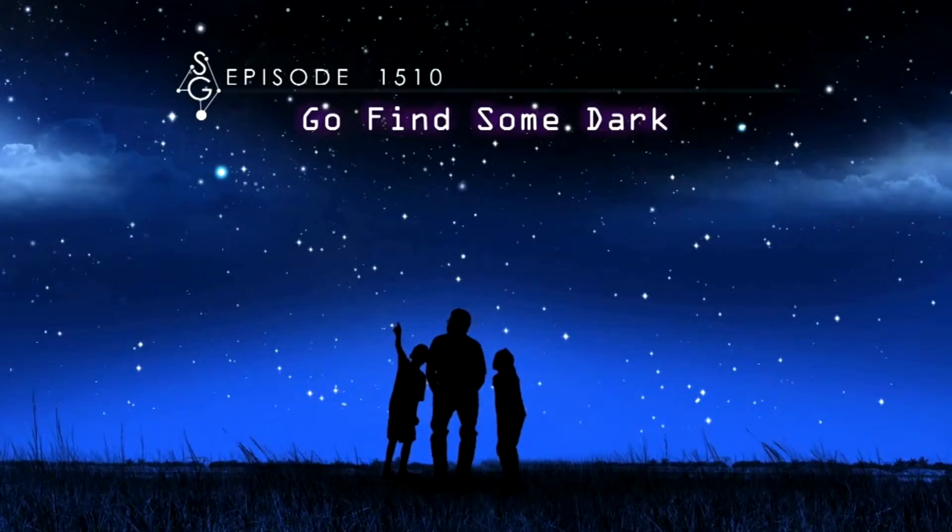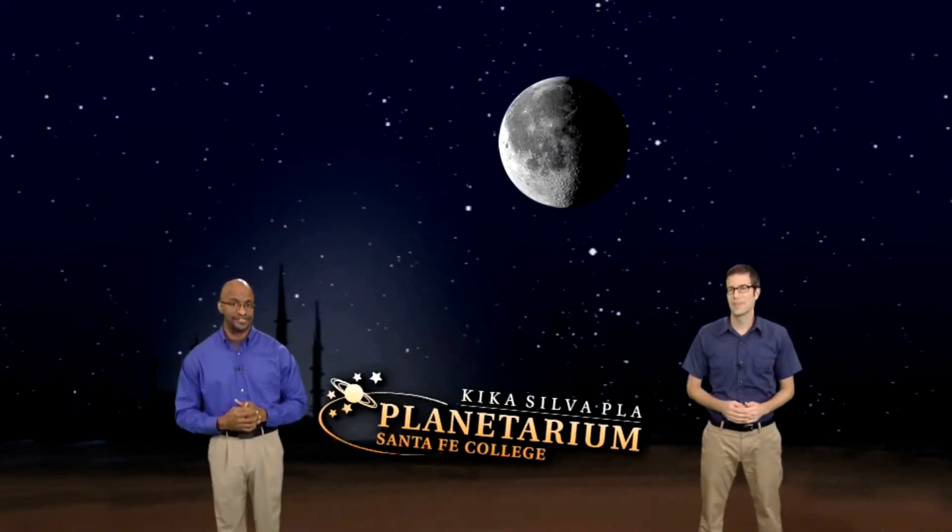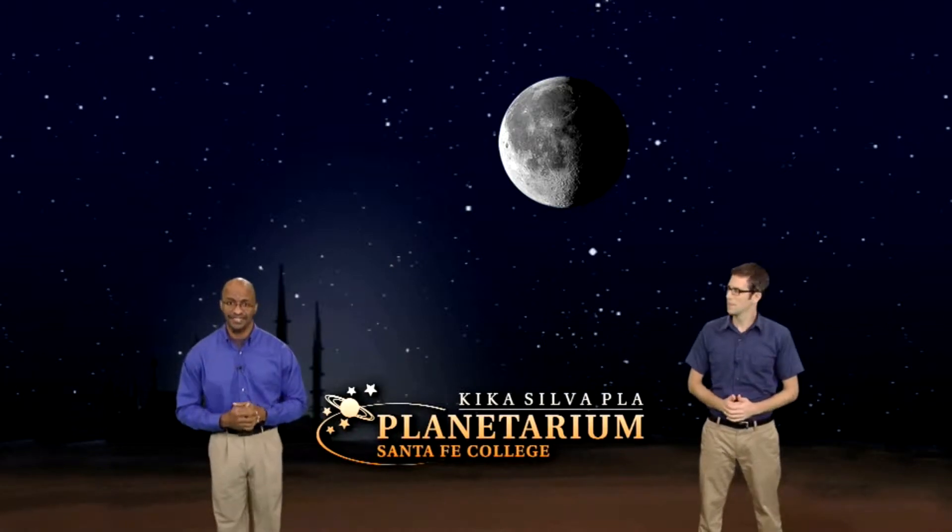Go find some dark. Hey there, stargazers. I'm Dean Regas, astronomer for the Cincinnati Observatory. Next week you may be able to see the false dusk of Omar Khayyam because the moon will be out of the night sky and out of the way. And I'm James Albury, director of the Kika Silva Pla Planetarium in Gainesville, Florida. We're also going to show you how you can use that out-of-the-way moon to find some planets. Let's get started.